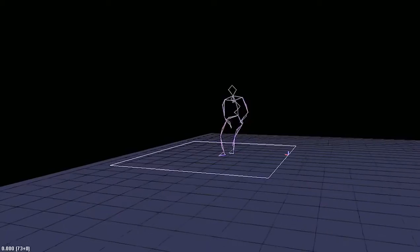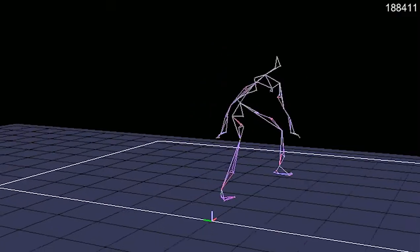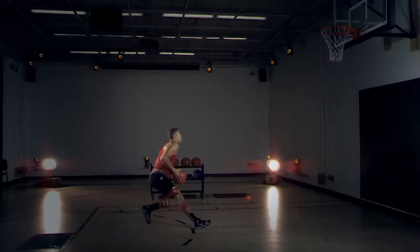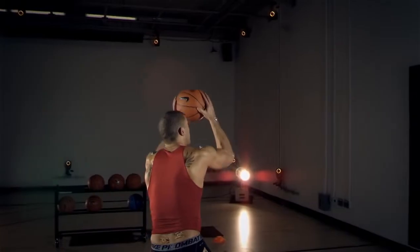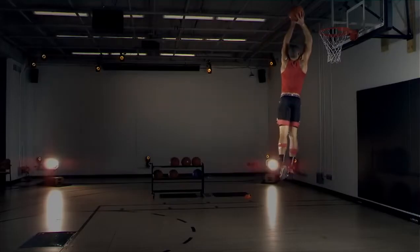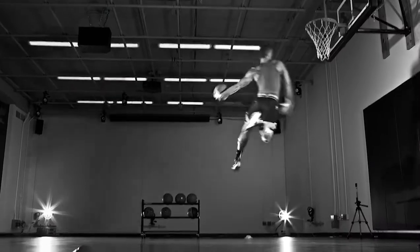Motion capture is one of the tools we use. What it allows us to do is really objectively understand an athlete in motion. We use high-speed video — most digital cameras capture around 30 frames a second, but we can do 30,000 frames a second, so we can see things you don't necessarily see with the naked eye.